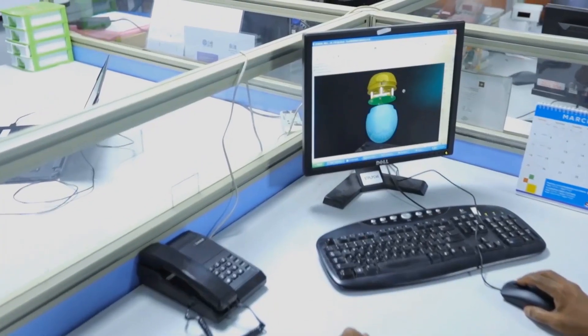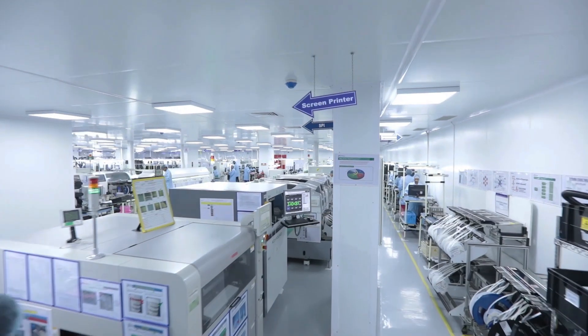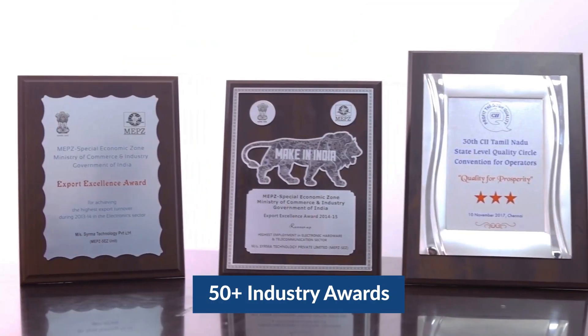Surma Technology provides complete solutions for all your electronic design and manufacturing needs, backed by over 40 years of experience in this domain and more than 50 industry awards.